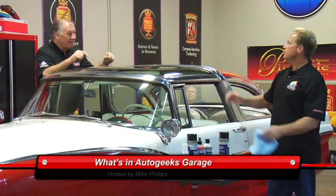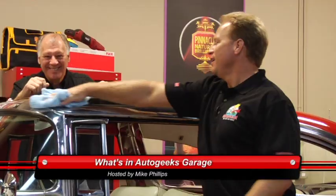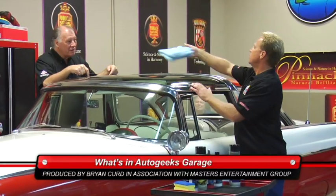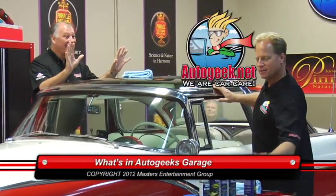Well, that's it for this episode. Join me next week — I'll have a new celebrity guest and four new really cool cars to check out. All products featured on today's program are available from AutoGeek.net.